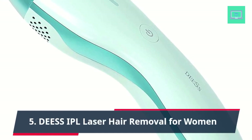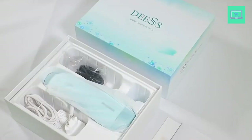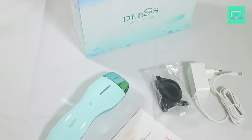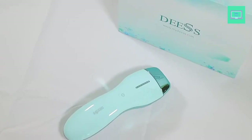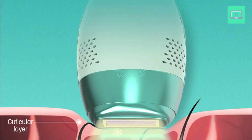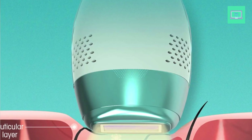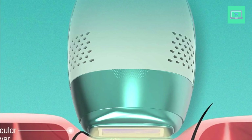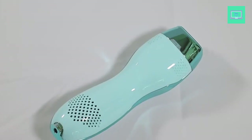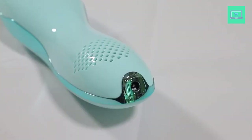5. Deus IPL Laser Hair Removal for Women. The Deus IPL Laser Hair Removal Device is an upgraded and innovative at-home hair removal machine that uses Intense Pulse Light (IPL) technology to deliver safe, effective, and long-lasting hair reduction. This device is designed for both women and men and features the fastest automatic flash system available, making it one of the most efficient hair removal solutions on the market. The device also boasts unlimited flashes, ensuring that users can continue to use it for years to come without worrying about running out of flashes.